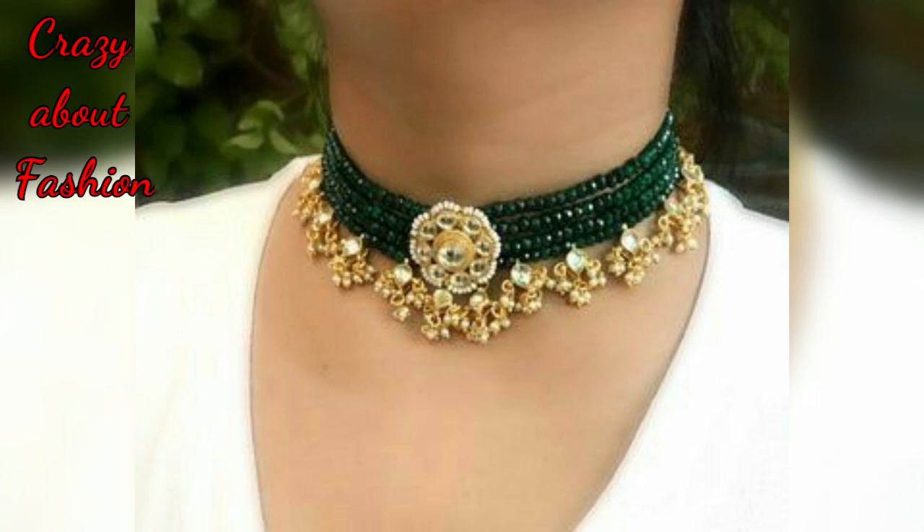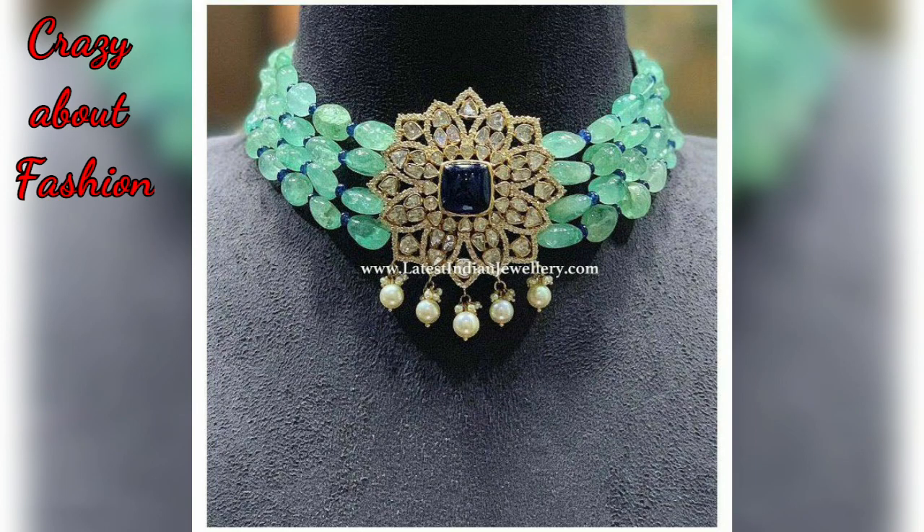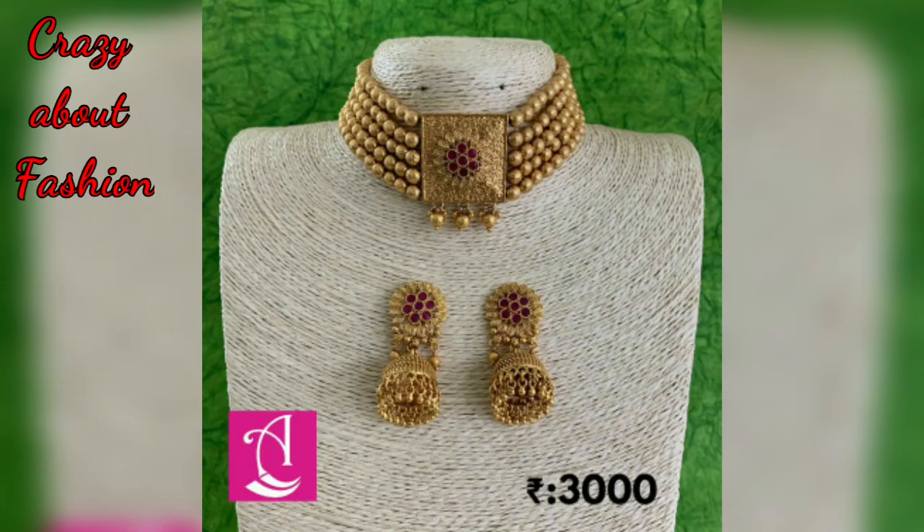I have separate choker necklace videos where I made individual choker necklace designs. You can see those in the description box.